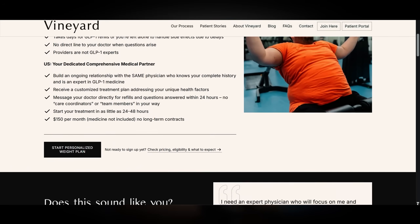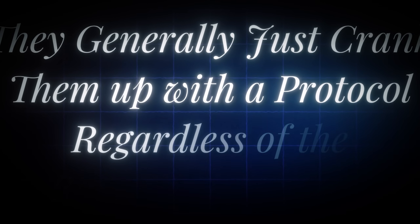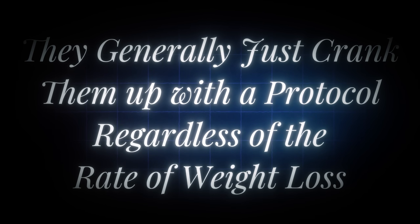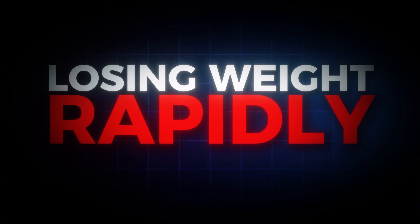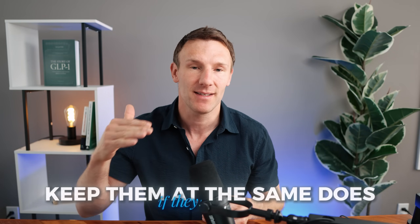I'm the CEO and founder of Vineyard, where we provide comprehensive metabolic and obesity care online. The clinical trials — whether it's the STEP trials or the SURMOUNT trials for Wegovy or Zepbound — generally just crank up doses on a set protocol regardless of the rate of weight loss or how patients tolerate it. Some later trials do accommodate intolerances, but none adjust dosing according to weight loss. So if somebody's losing weight rapidly — faster than two percent of their body weight per week — the trials don't adjust the dose down.